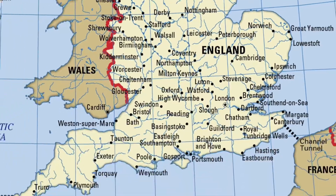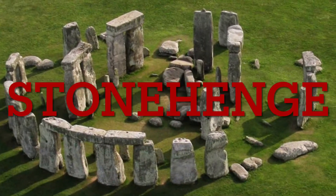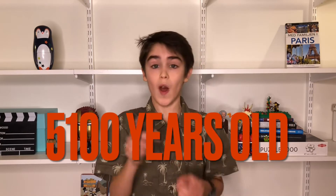I'll celebrate my birthday by telling you about one of my favorite monuments. This one is located in southern England and is called Stonehenge. Stonehenge is a mysterious monument that is 5,100 years old and is around 30 meters, or around 100 feet, in diameter.